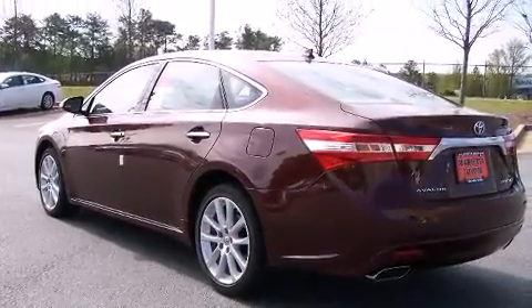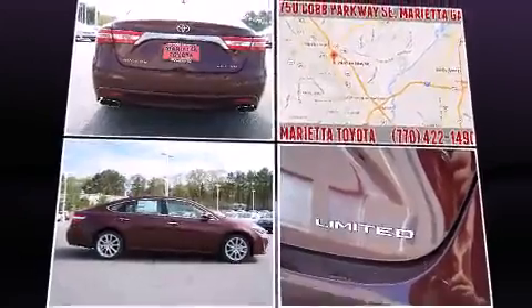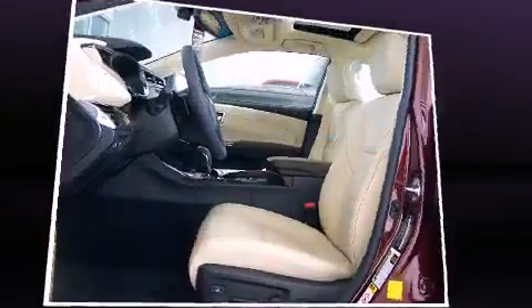A wealth of standard features means that you no longer have to sacrifice, such as cruise control, automatic dimming door mirrors, lane spot sensor, and power seats.